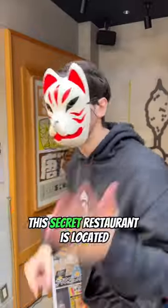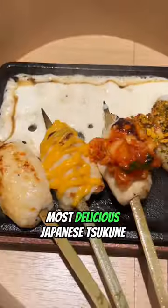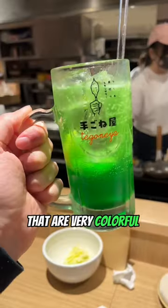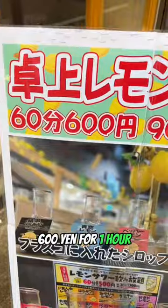Cheap restaurants in Tokyo. This restaurant is located in a sketchy stairway, but they have the cheapest and most delicious Japanese Sukune. Before you eat, make sure you get the all-you-can-drink menu. You'll get unlimited lemon sours that are very colorful and they all have a unique taste, and it will only cost you 600 yen for one hour.